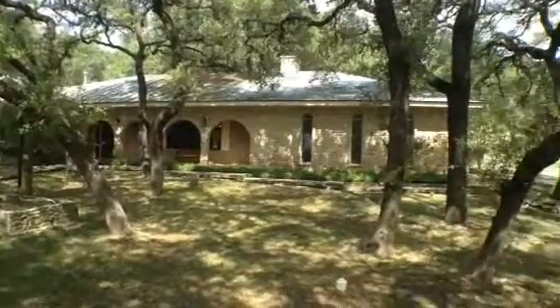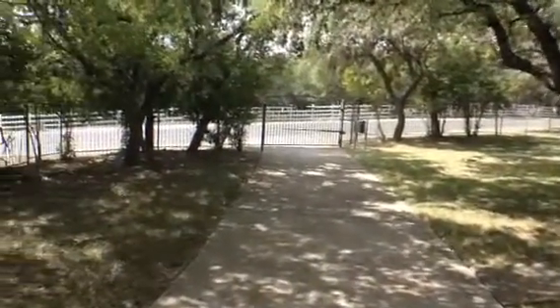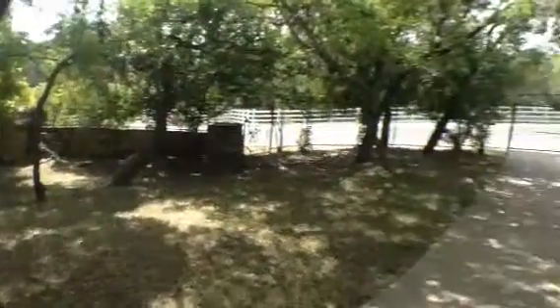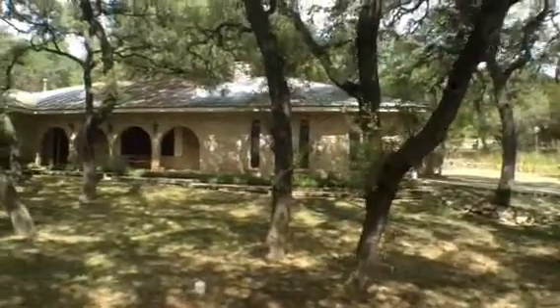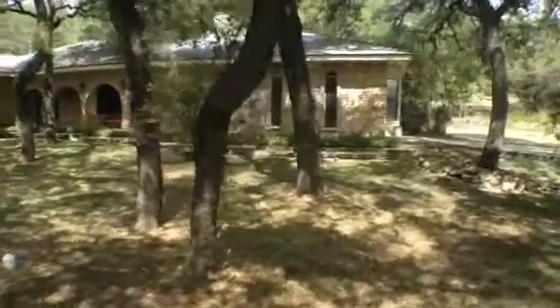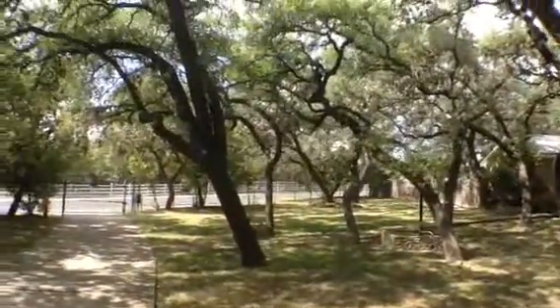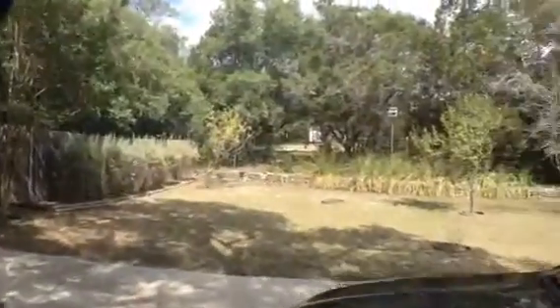We are at 22402 Cielo Vista. This is a very unique large property on multiple acres on a corner. It's a gated property with a big wraparound driveway and multiple entrances — two gates on this side and one on the other. This is a beautiful, very large older stone home: four bedroom, three bath, with two living room areas, an office, and large mature live oaks everywhere.